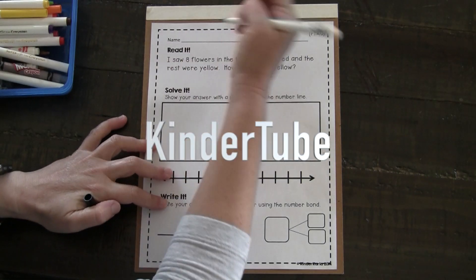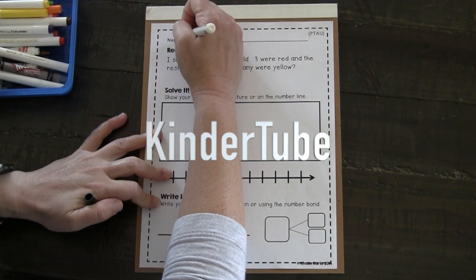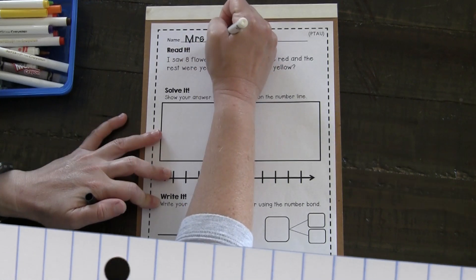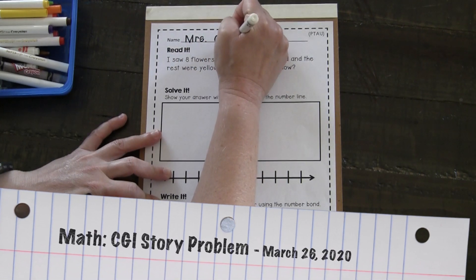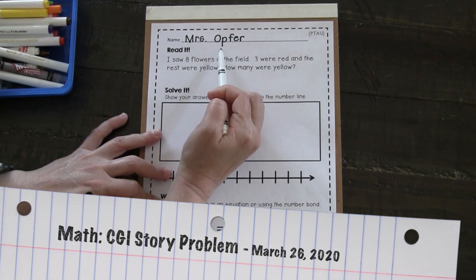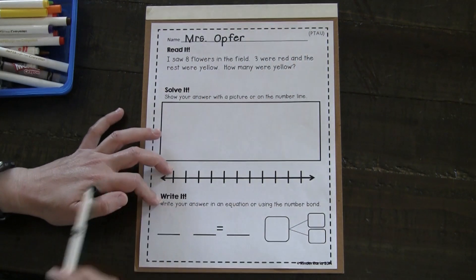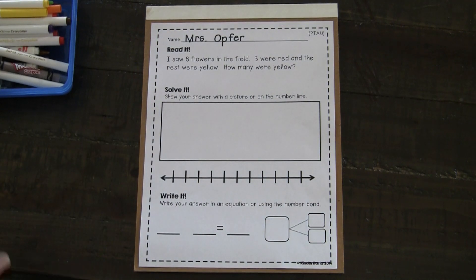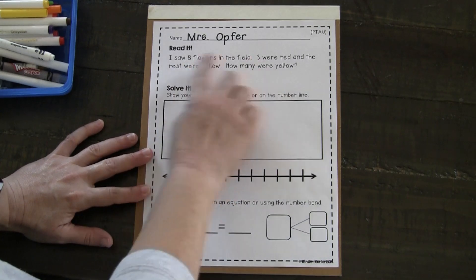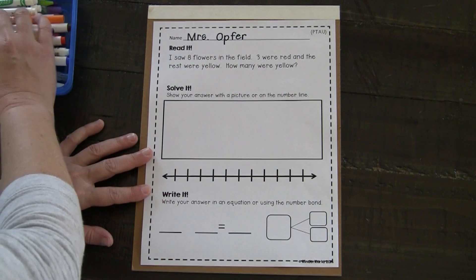It's time to problem solve. I'm getting some good practice in today. I'm going to start with my name at the top. I made sure all of my letters bumped the line, and in my last name I have one letter that hangs below. I already see some numbers to highlight.